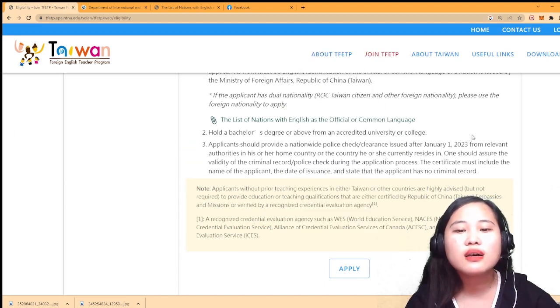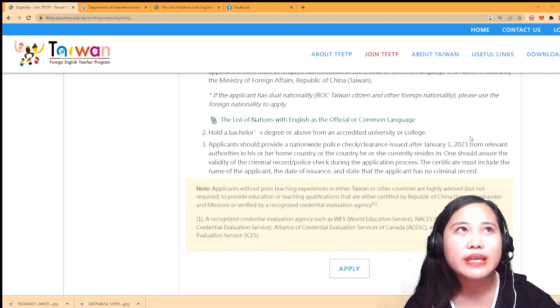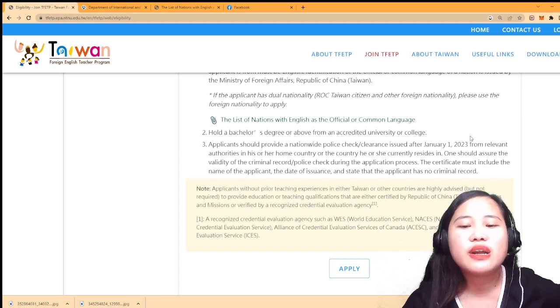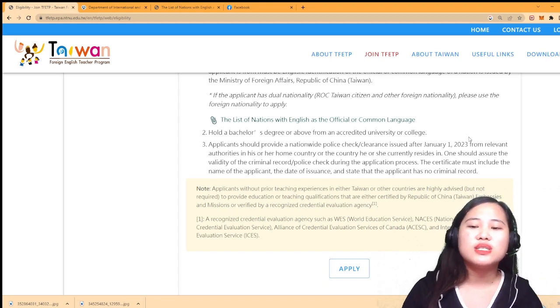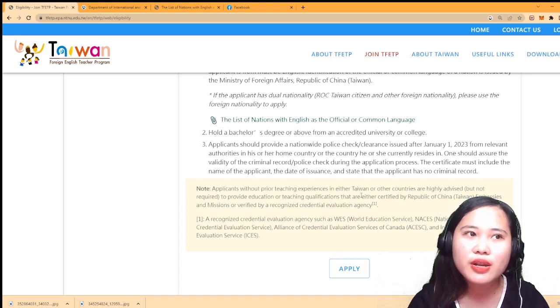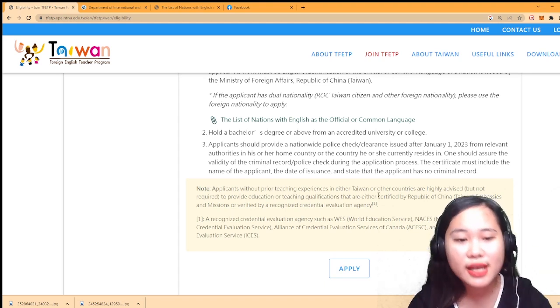Good thing I already got my NBI certificate fixed last February or March, because it needs to be issued after January 1st. You can also make your NBI account online. I'll put the link in the description below.